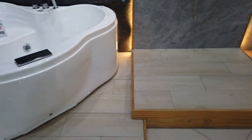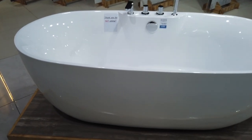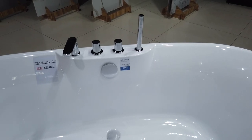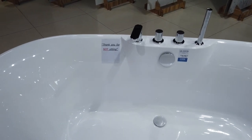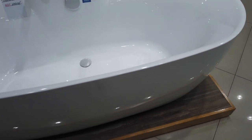Over here you will see another brand by Kool. It's a simple rectangular bath that can be put even in the middle. Just have your water connection all sorted out. No jets on this one — just a simple bath. It's 170 by 80 by 58 centimeters.